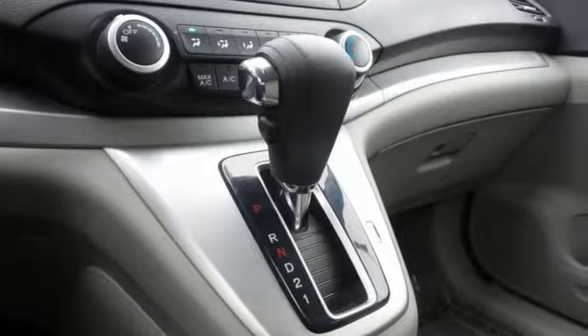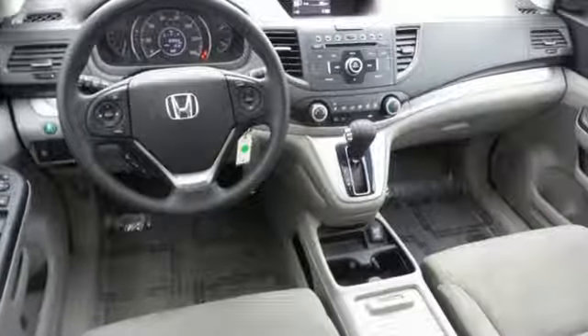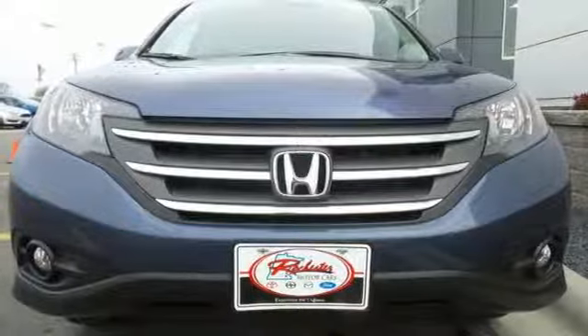It also comes equipped with Bluetooth wireless and parking assist. Experience the combination of efficiency and space with this 2013 CR-V.